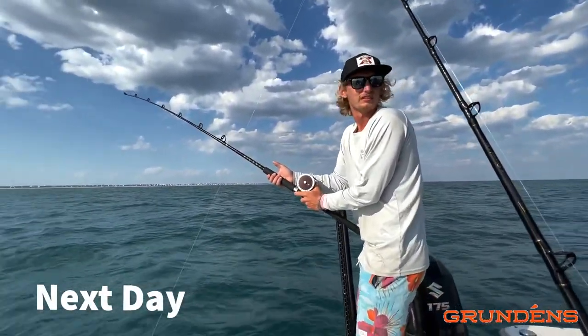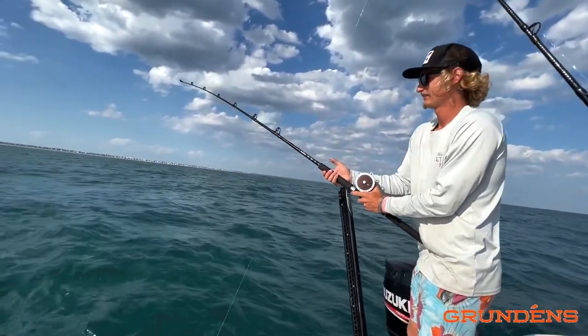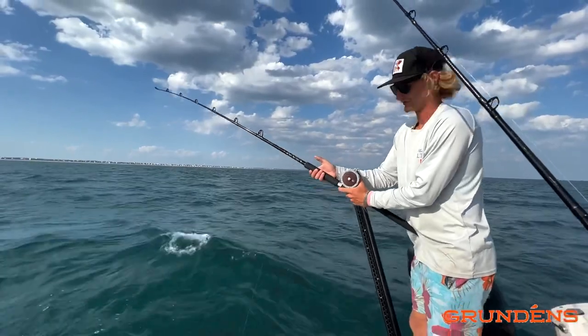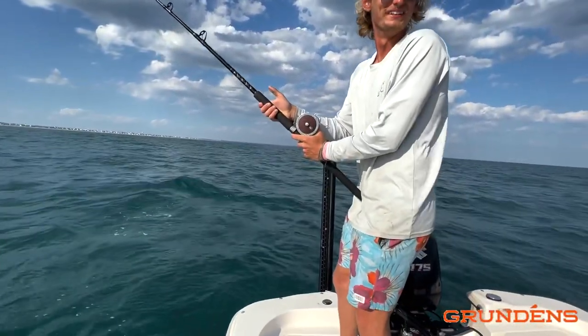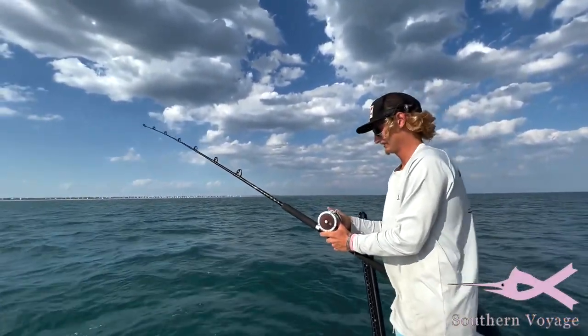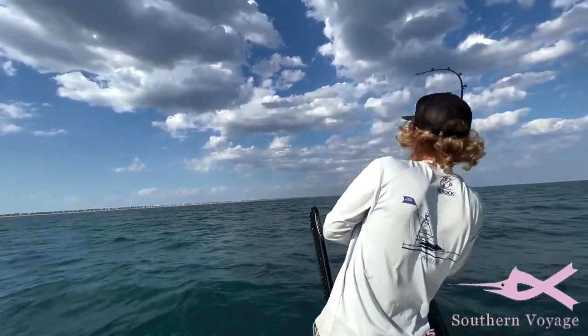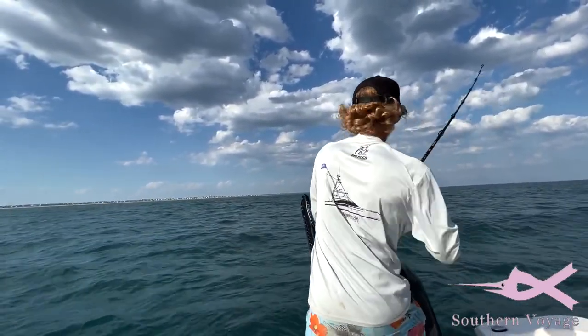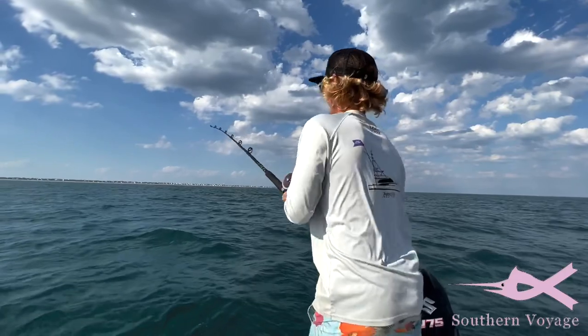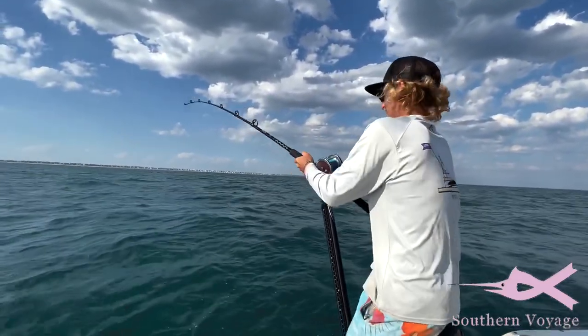He probably likes a little challenge. My bet's a sand tiger. The way he's acting — definitely a great white. It's definitely a great way, dude. He's on it, look!